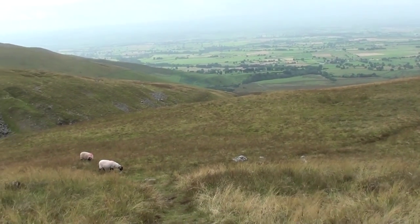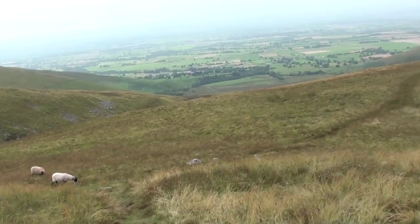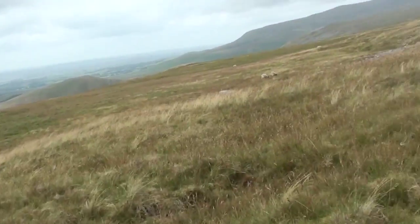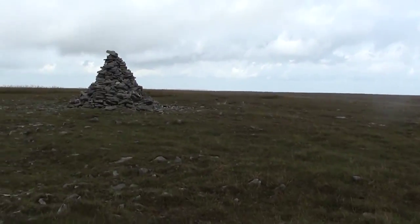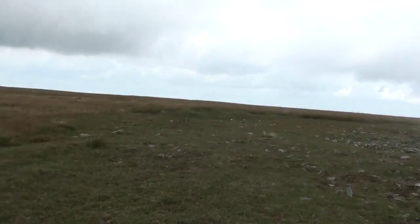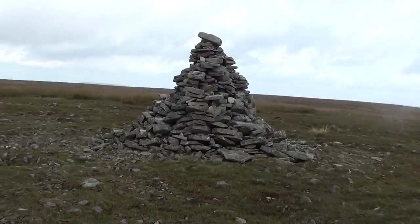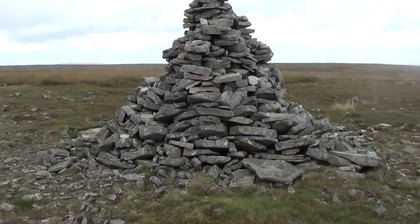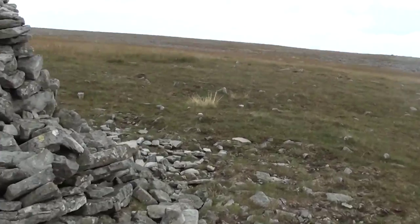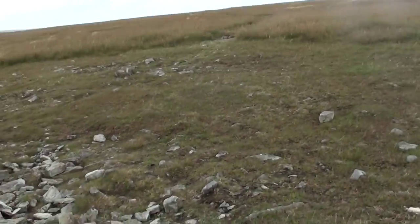The last bit of climbing was quite tough. I've climbed out of Eden Valley now and I'm starting to walk along the fells. It took two and a half hours, but I've made it up to the top of the first fell of the day. Man, that was tiring.